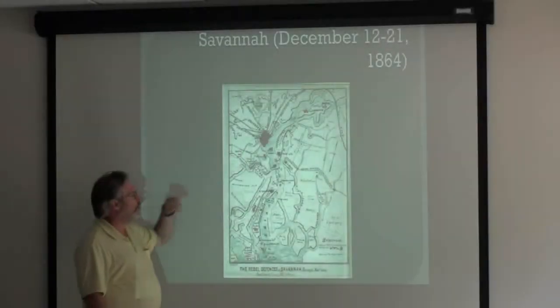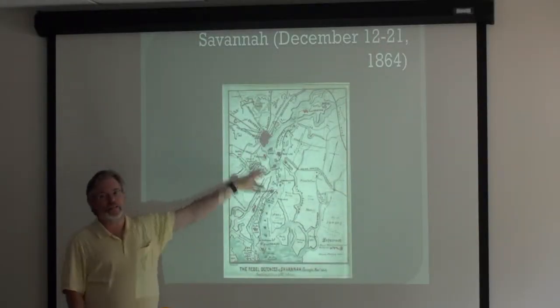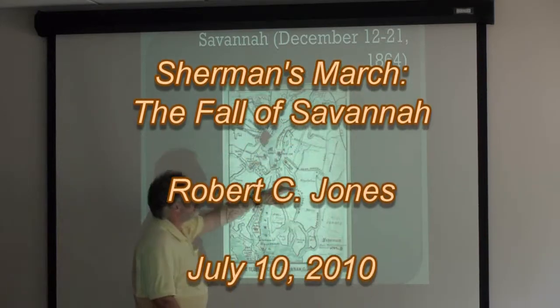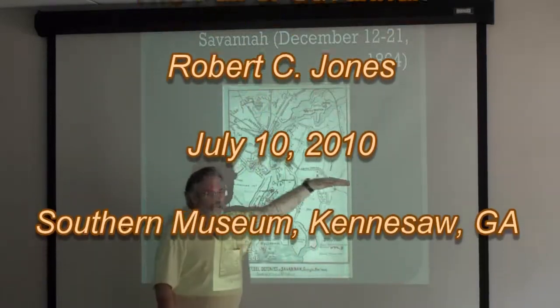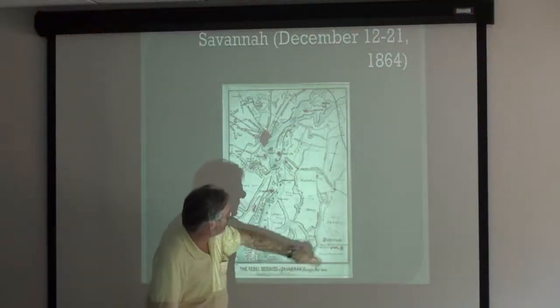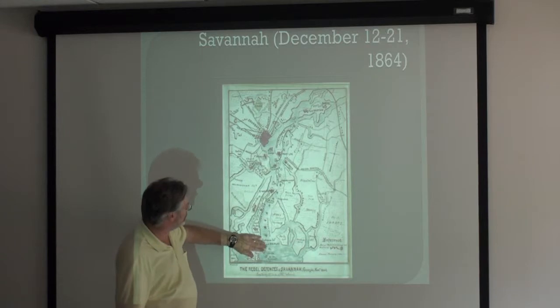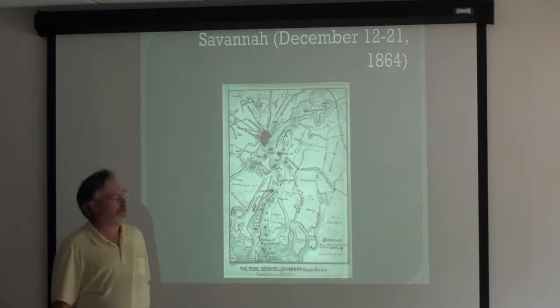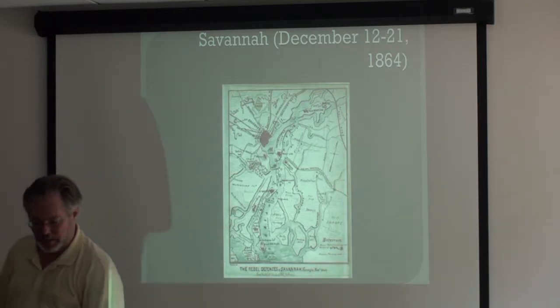Here's another map by Orlando Poe. We get to Savannah — we get to the end of our discussion here. I was really confused by this map until I figured out that north is this way. So here's the Savannah River, here's Fort Palaccio, here's Savannah, and it shows the earthworks that are defending Savannah.